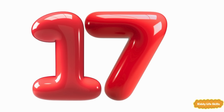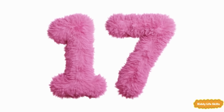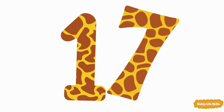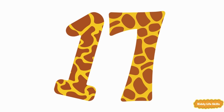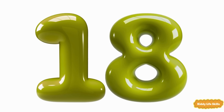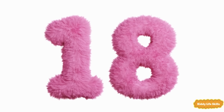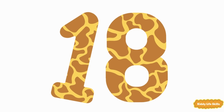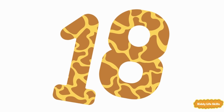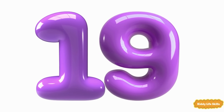Seventeen. Seventeen. Eighteen. Eighteen. Eighteen. Nineteen. Nineteen.